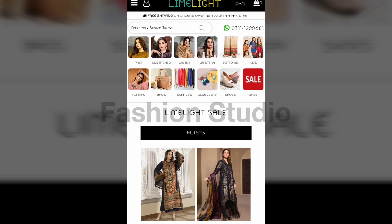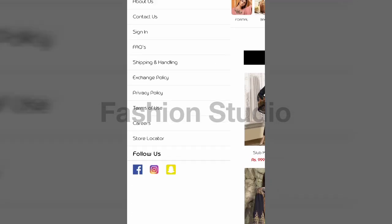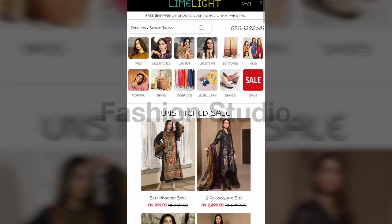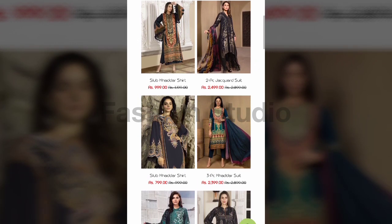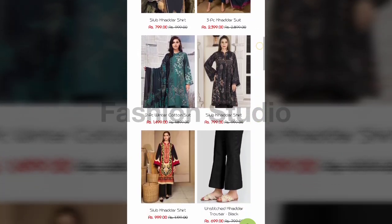I will show you line by line what's on sale. First I will show unstitched sale, then you can see all the sales one by one. Now I will show the unstitched sale articles. You can see this slub color shirt which was 1200 and now is 1000 rupees — a very reasonable price. There are one piece, two piece, and three piece options.